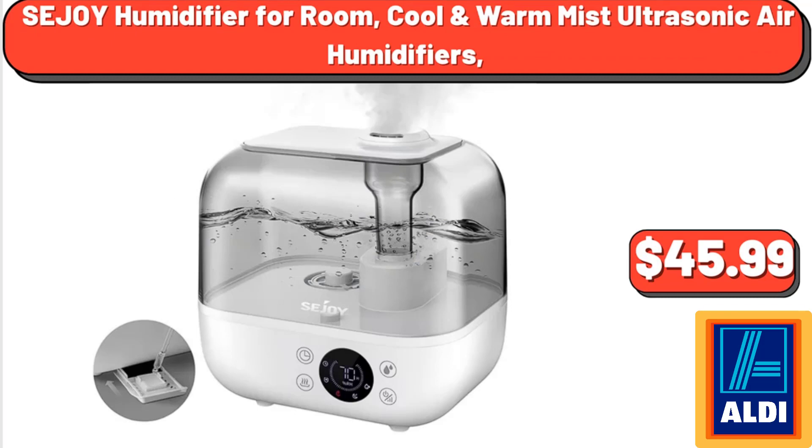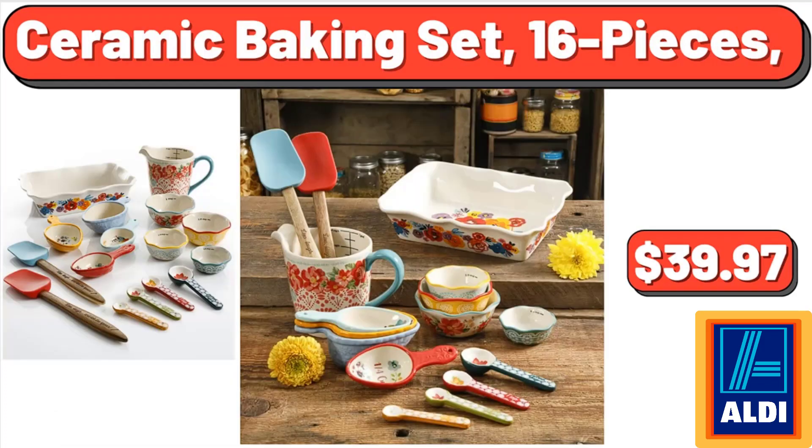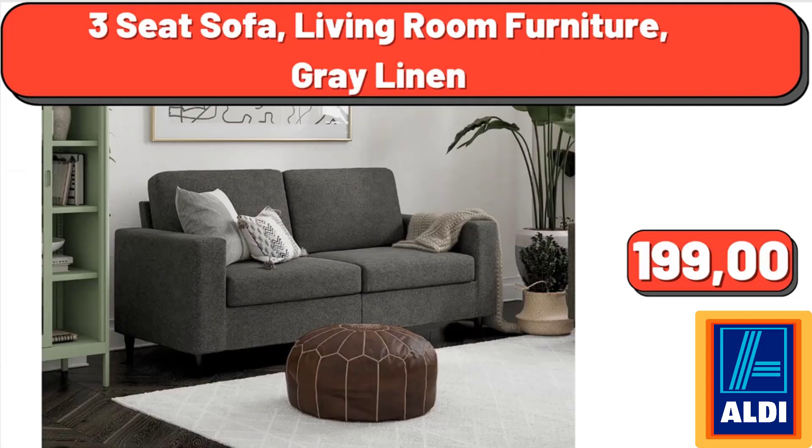Sejoy humidifier for room, cool and warm mist ultrasonic air humidifier, $45.99. National Beef Franks in a Blanket, $14.46. Ceramic baking set, 16 pieces, $39.97. Three-seat sofa, living room furniture, gray linen, $199.00. Don't forget to subscribe to my channel to be notified of discounted products.